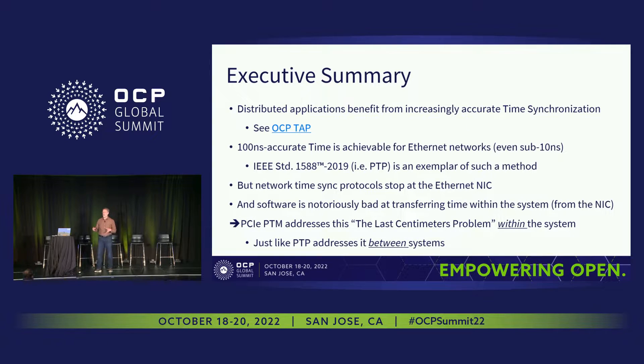But the network time — whether it's PTP or other — typically ends at the network interface card, at the NIC, at the Ethernet card. That makes sense, because you want hardware timestamping of transmit and receive times, and in part because from the NIC into application software there's a lot of jitter.